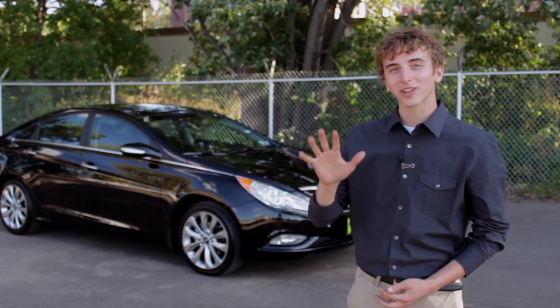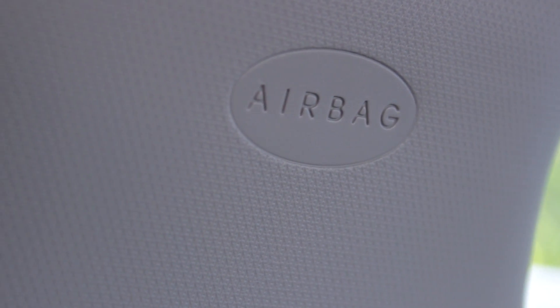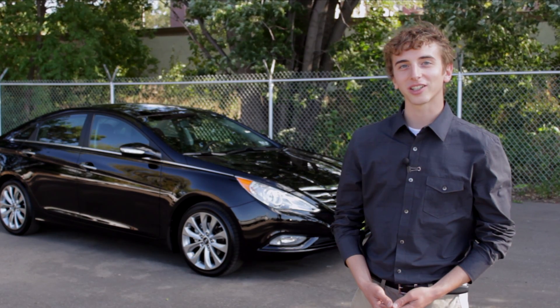The Sonata has a 5-star crash test rating and is an IIHS top safety pick due to its advanced safety technologies. As you further your research of the Hyundai Sonata, we suggest you continue your search here at Morrie's 394 Hyundai.